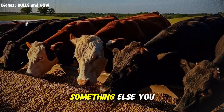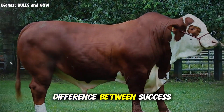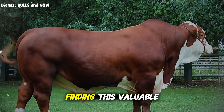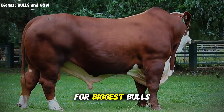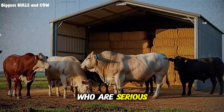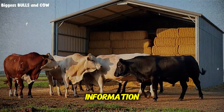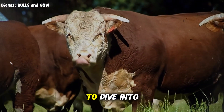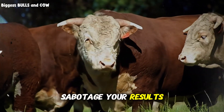But there's something else you need to know, and this could be the difference between success and failure with this approach. If you're already finding this valuable, tap that subscribe button right now for Biggest Bulls and Cow. We're building a community of ranchers who are serious about improving their operations with real, tested information. Don't miss out on what's coming next in this video, because we're about to dive into the mistakes that can completely sabotage your results.